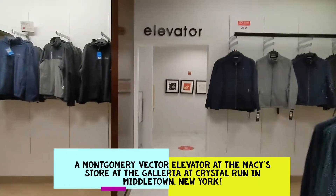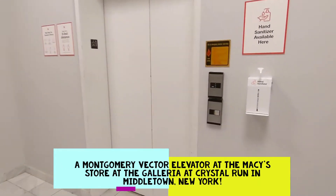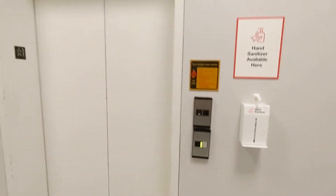All right, this is going to be the elevator at the Macy's store gallery at Crystal Run Mall in Middletown, New York. We have a Vector to ride — always love Montgomery Vectors.